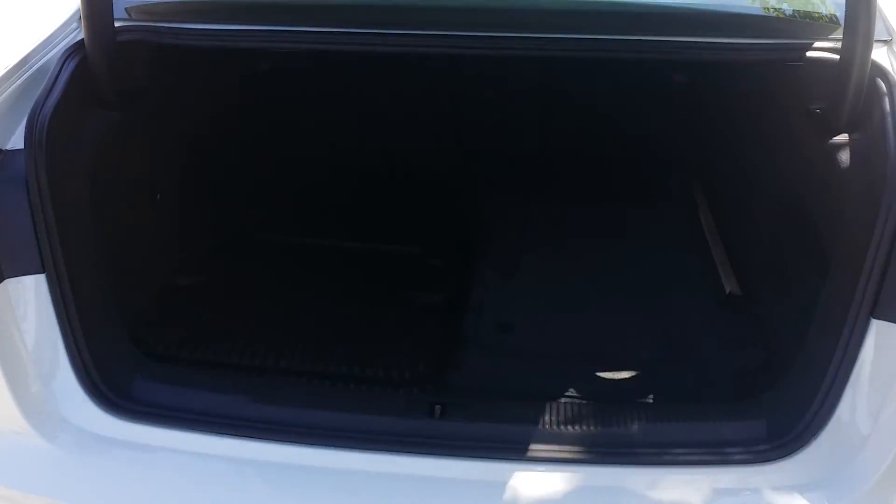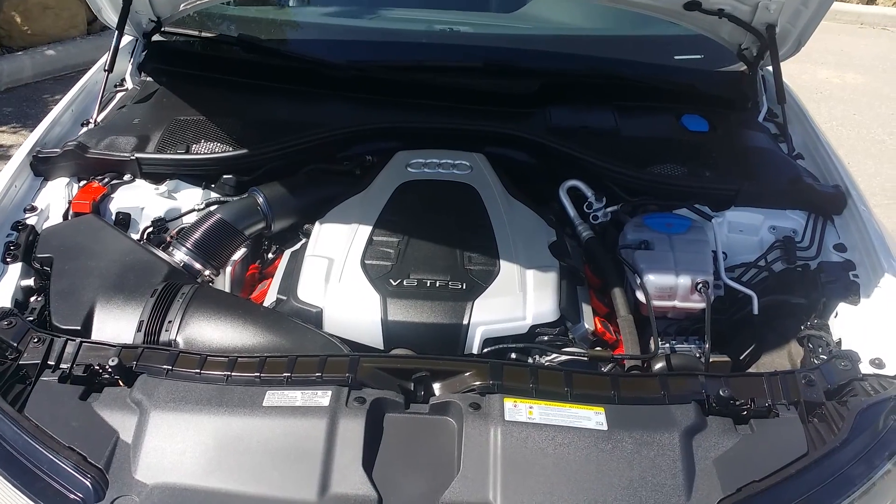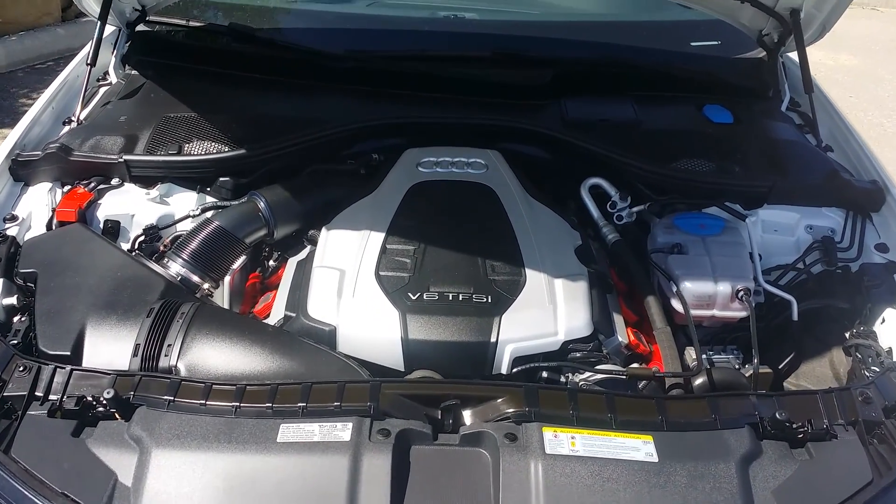Here's the trunk — there's lots of space, and all of those seats go down if you need more. Here is the V6 3-liter engine.